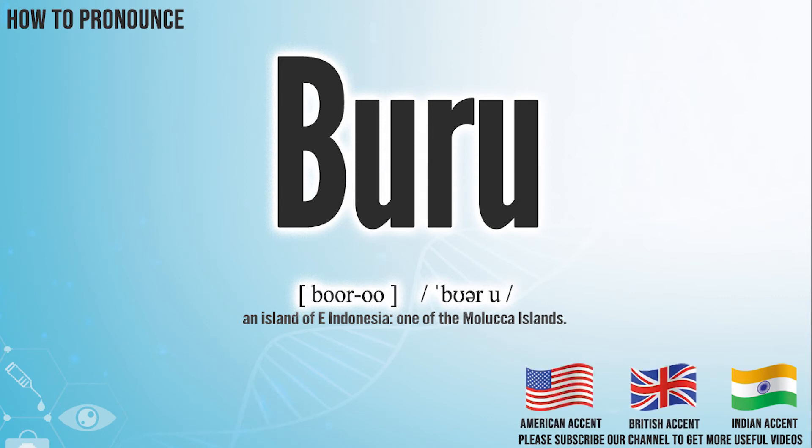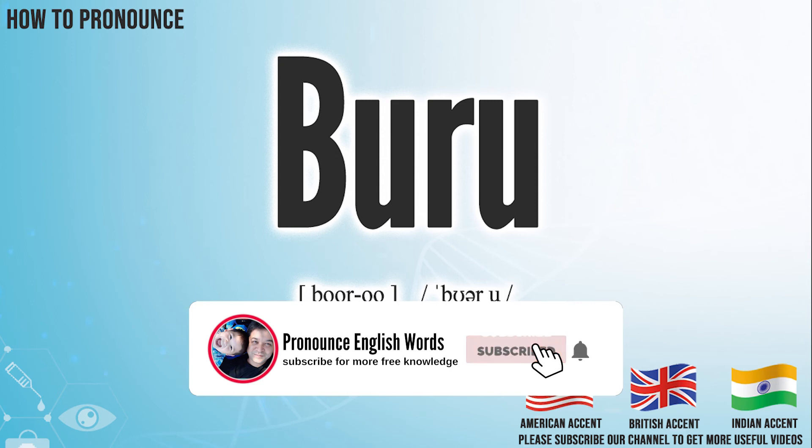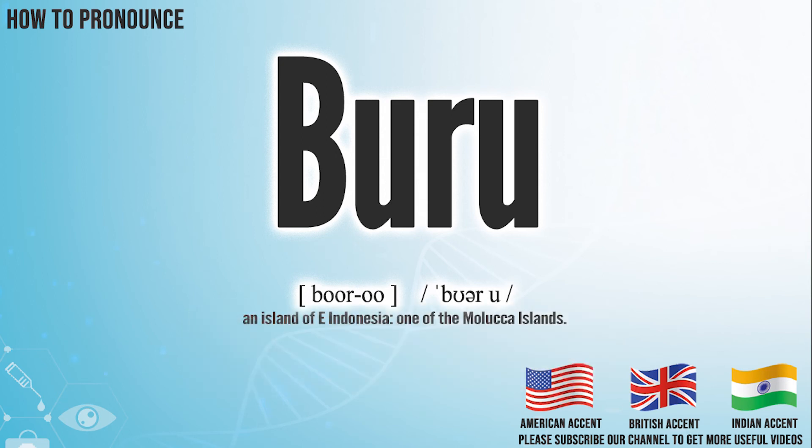Did you get it? Let me know in the comment. BOO-ROO. We create more videos for how to exactly pronounce medical terms. If you like our channel, don't forget to subscribe. Have a nice day.